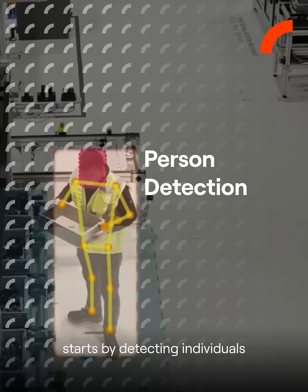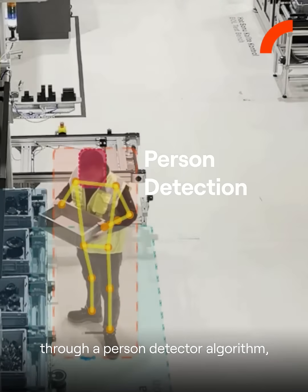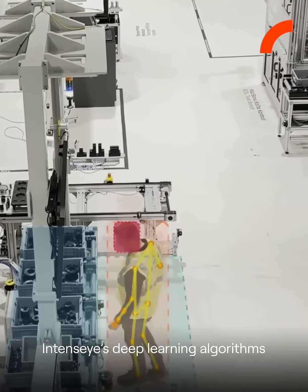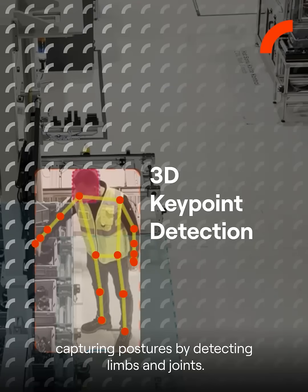This anonymization technique starts by detecting individuals through a person-detector algorithm, then follows their every movement in 3D space until they move out of the scene. IntenseEye's deep learning algorithms then perform 3D keypoint detection, capturing postures by detecting limbs and joints.